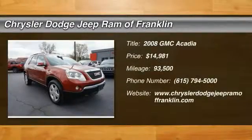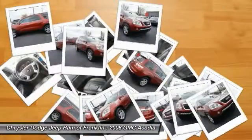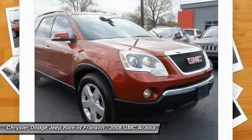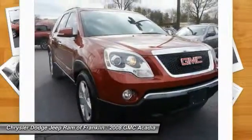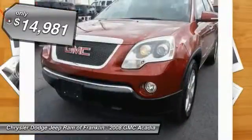The 2008 GMC Acadia has great capability coupled with exceptional safety, offering better highway fuel economy than any other eight-passenger SUV. With advanced technology and thoughtful ergonomics, the Acadia is a premium utility that rejects compromise.